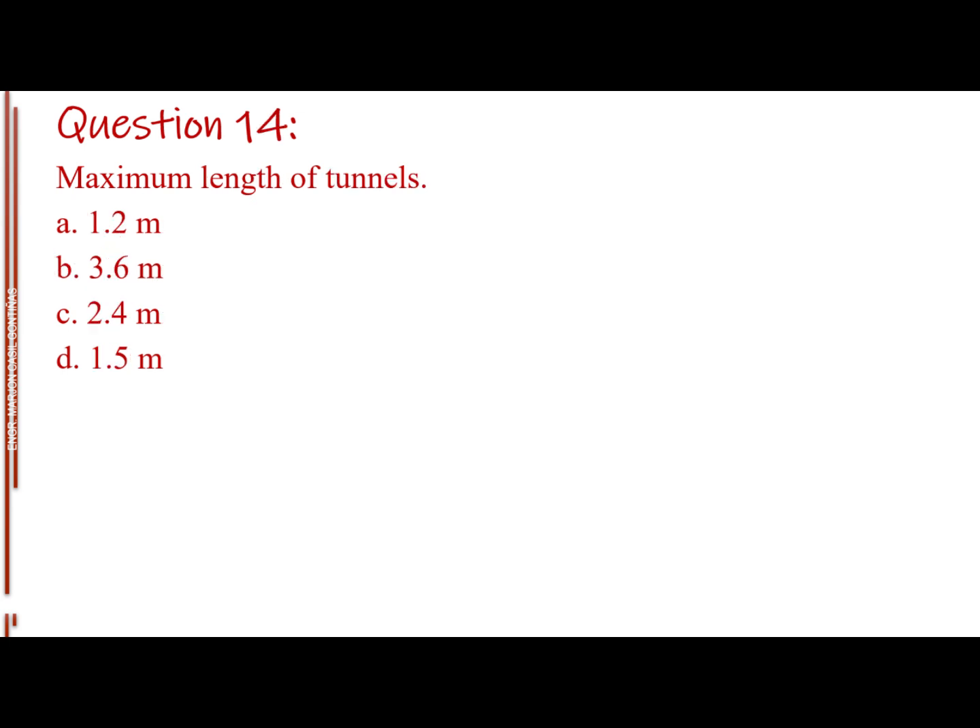Question number 14. Maximum length of tunnels. Letter A: 1.2 m. Letter B: 3.6 m. Letter C: 2.4 m. Letter D: 1.5 m.